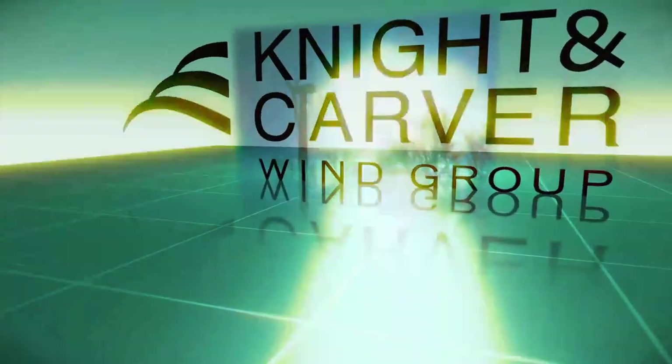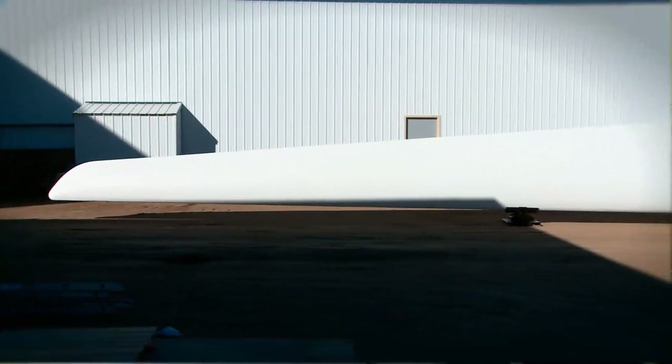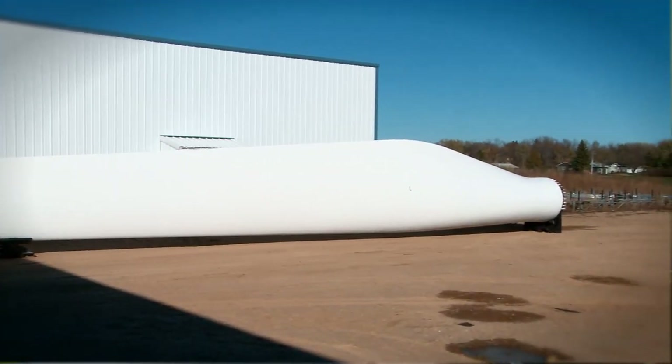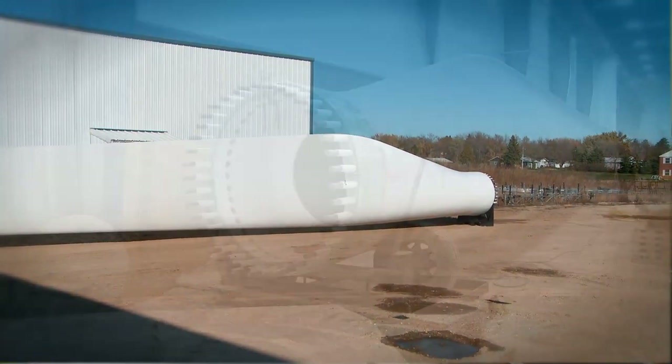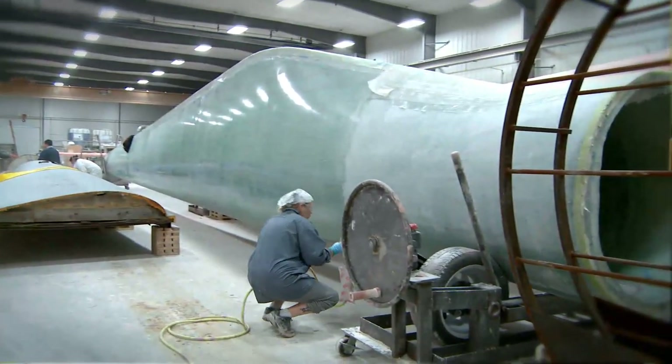We're a manufacturing plant in Howard, South Dakota. We produce rotor blades for wind turbines. Right now we're producing a replacement blade for these turbines. They're about a 24-meter long blade, which is about 75 to 80 feet. They are made out of fiberglass, about 6,000 pounds apiece.